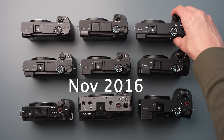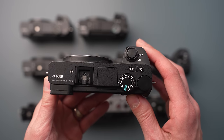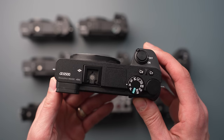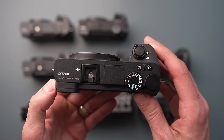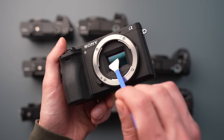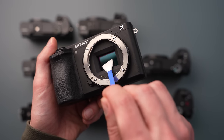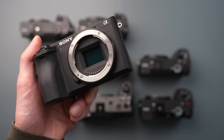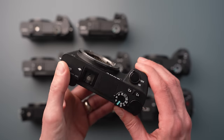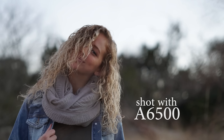1080p recording was also improved on the a6300 up to 120fps for slow-mo video. The sensor got a copper wiring upgrade for improved low light performance, and Sony upgraded the autofocus system from 179 to 425 autofocus points — more than doubling them. The EVF resolution was roughly doubled as well. Sony added a microphone jack, S-Log and several other picture profiles, a silent shutter option, and a better magnesium alloy body that is weather and moisture resistant.